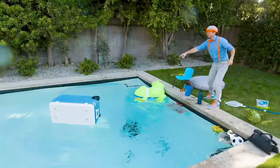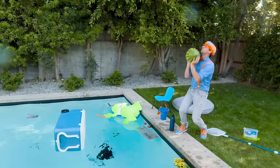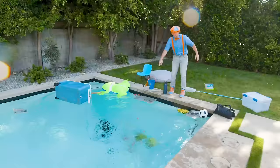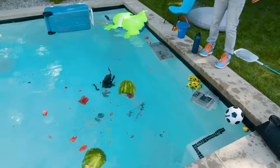So that means it's less buoyant than water. Here goes a watermelon — three, two, one. It broke apart! Oh no — but it floats. That's so silly. I'm going to have to clean that up.